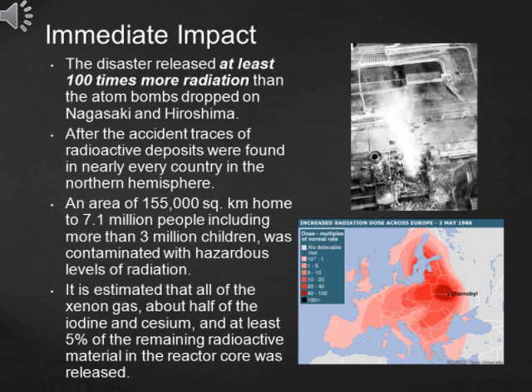The immediate impact of the disaster was huge. Even though only five percent of the radioactive materials were released into the atmosphere, the disaster released at least 100 times more radiation than the atom bombs dropped on Hiroshima and Nagasaki. Traces of radioactive deposits were found in nearly every country in the northern hemisphere.